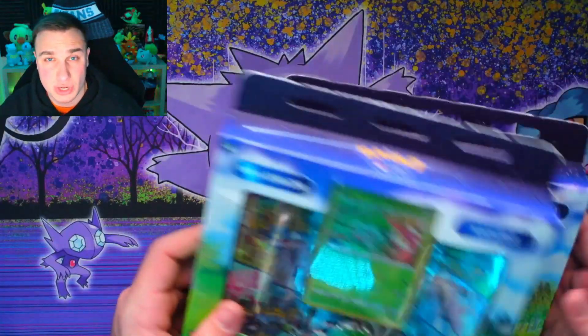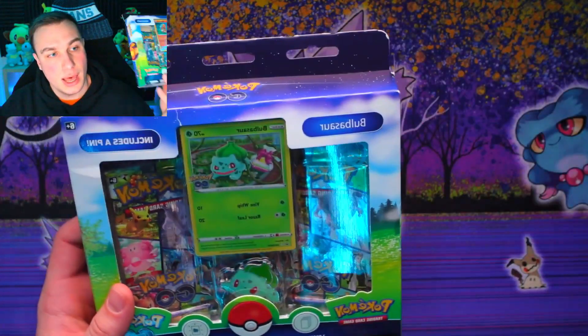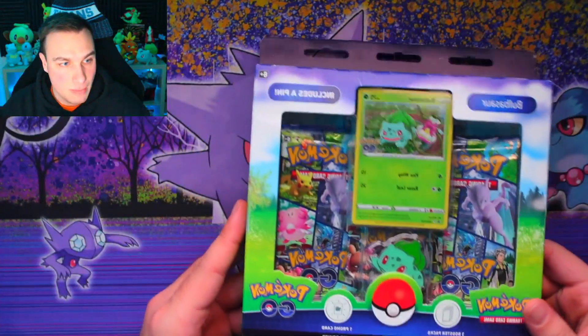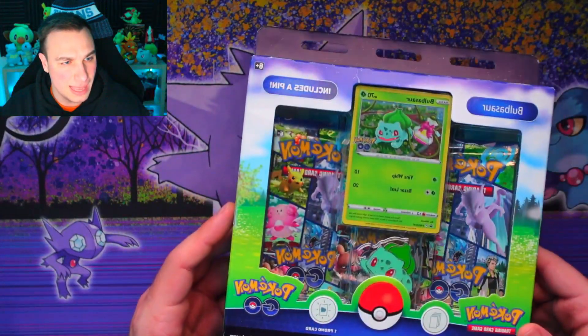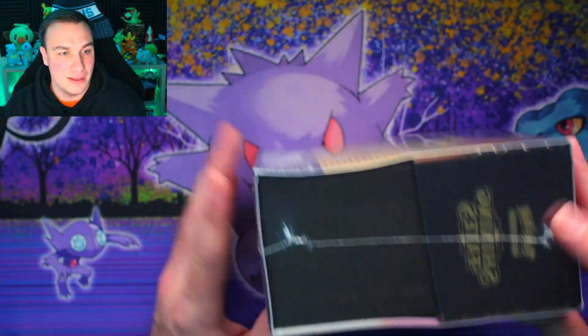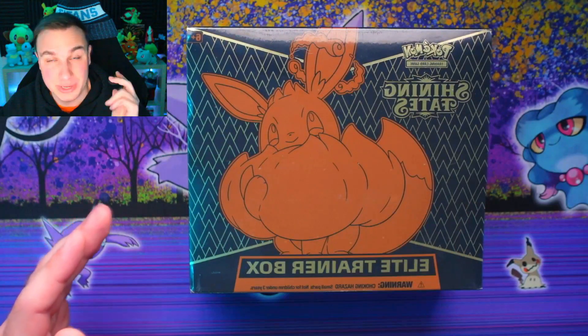We are back in the studio, ready to open up cards from both America and the United Kingdom. Starting out I want to open the cards from the British store — the Pokemon Go packs and the Shining Fates ETB. I'll save the Pokemon Go Bulbasaur pack for last because Bulbasaur is my favorite Pokemon, and I'm looking for Radiant Venusaur. I've got Radiant Charizard and Blastoise already.